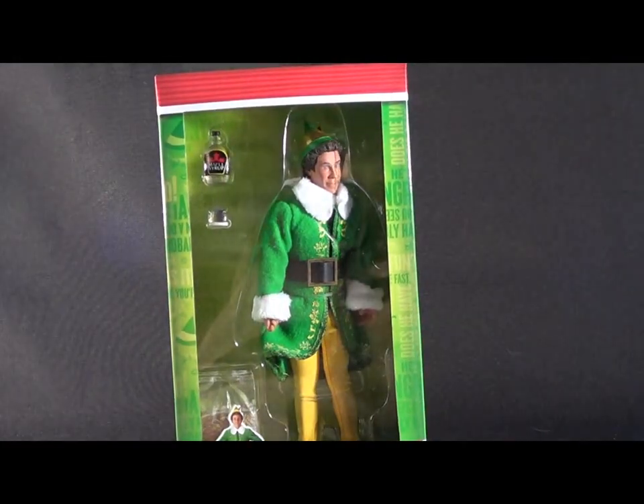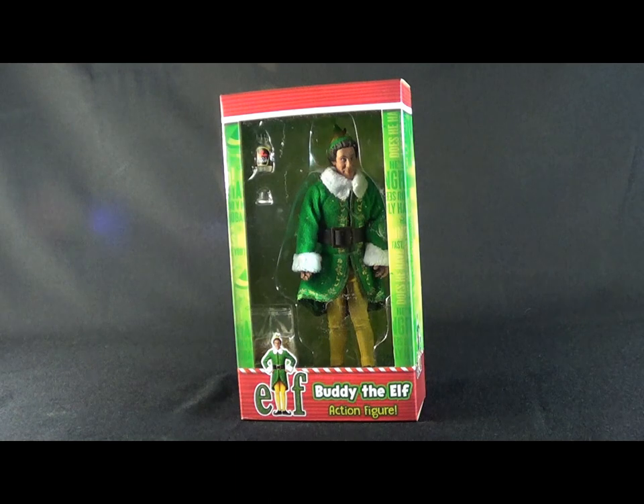I think the fun of NECA is you never know what they're going to do next, and I would have never saw this coming — it just wasn't in my wheelhouse. So it's always kind of a joy to see what they announce. Even if I don't like the characters, I'm like, I'm glad they're making that. So let's take Buddy out of his package and see what we got.